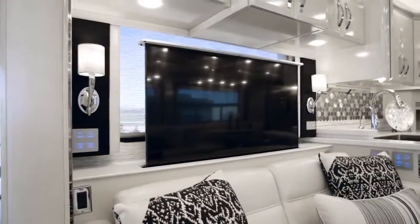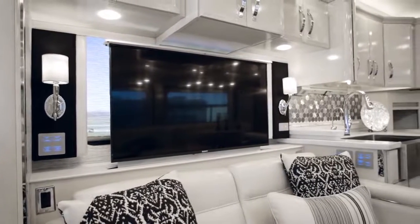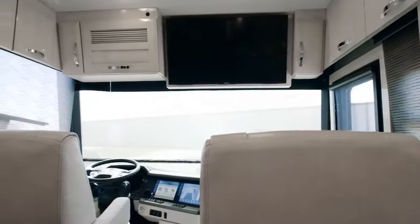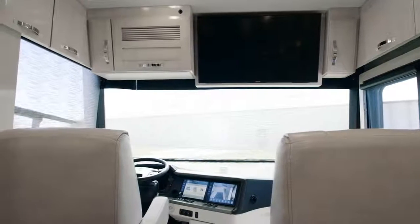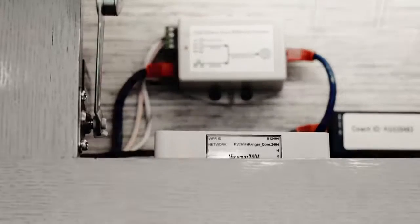Cutting-edge electronics begin with both retractable and overhead-mounted Sony 4K UHD TVs, a Blu-ray player, and a Bose SoundTouch 300 sound bar with a Sony tablet, enabling you to control most cabin functions. And for streaming your favorite movies and shows, a Wi-Fi signal booster comes standard.